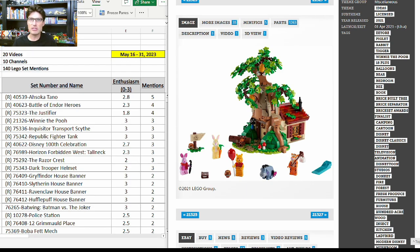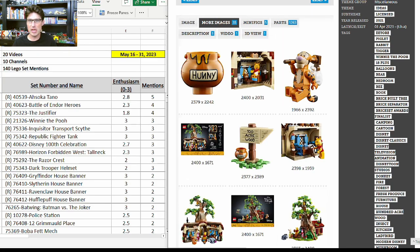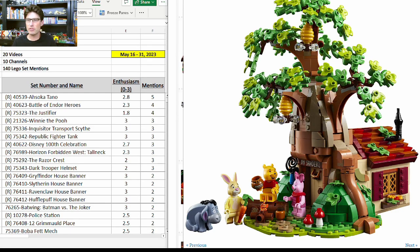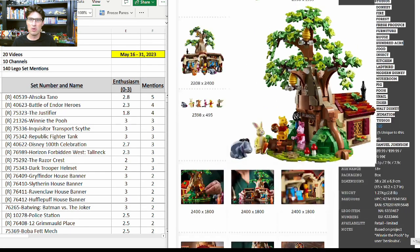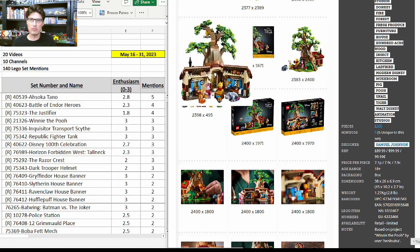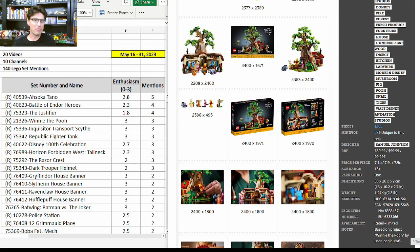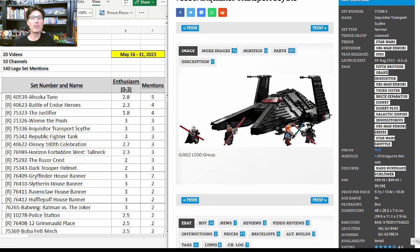Next up is 21326, the Ideas Winnie the Pooh set — a $100 set going to retire at the end of this year. I love this set because the minifigures are all exclusive and they look really good. It has a full build with a closed-up house in Winnie the Pooh's honey tree, but it can also open up so you can see all the details. It's a great set to play with, looks great from all sides and angles. Three more mentions with enthusiasm score of 3 — I totally agree.